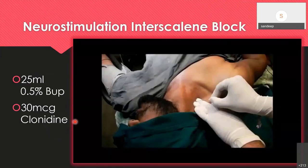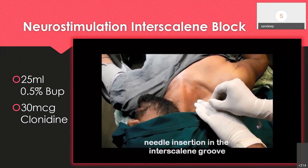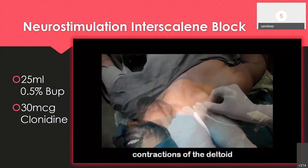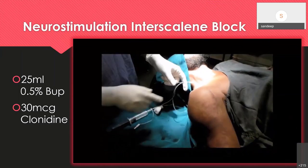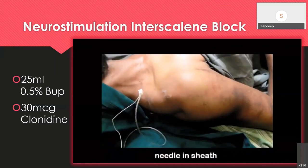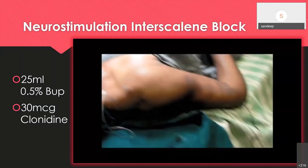This is a clip showing needle insertion at the interscalene groove between two fingers. You feel a small pop of the investing layer of deep cervical fascia. You then start getting deltoid contractions at 0.4 milliampere, which is the endpoint. Injecting around 25 mL of 0.5% bupivacaine with 30 mcg of clonidine, possibly combined with a superficial cervical plexus block, helps achieve blockade of the entire shoulder joint for open and closed surgeries.